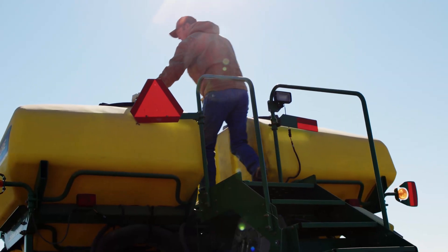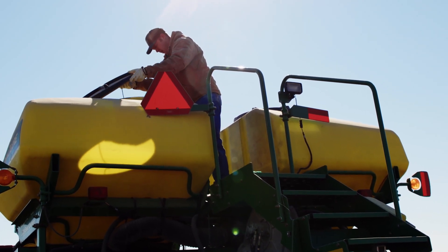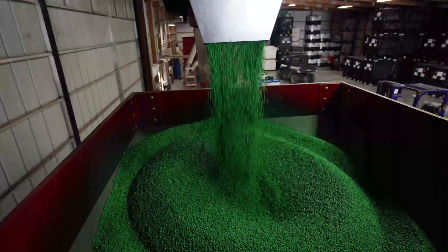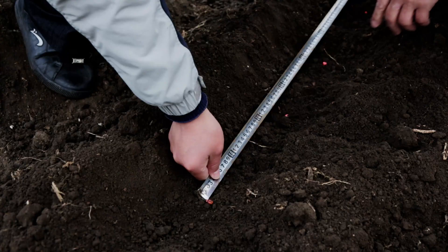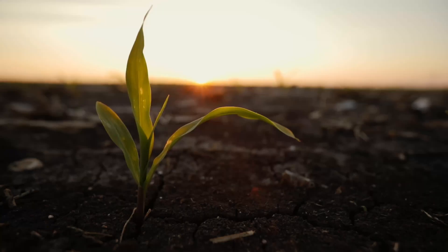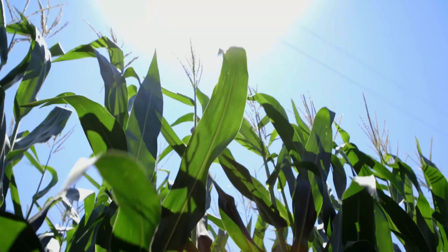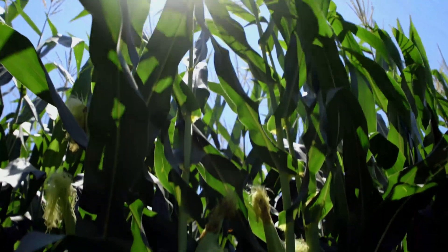To that end, one of the most effective answers to ensure our food supply meets the world's needs is the use of seed treatments — a remarkably small and measured application of a pesticide applied to the seed itself. Protecting the seed and young plant from insects and disease when it is most vulnerable, where it is most targeted, and when the benefit is most significant. This focused, proactive approach offers farmers an effective, sustainable solution that does more with less.